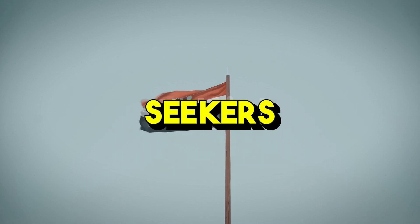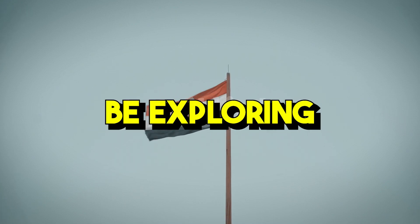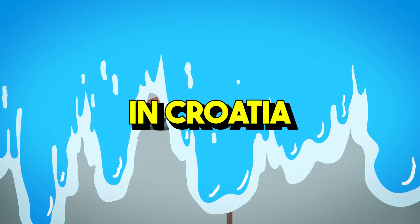Hello and welcome back to Journey Seekers. In this video, we're going to be exploring the top 5 things to do in Croatia.